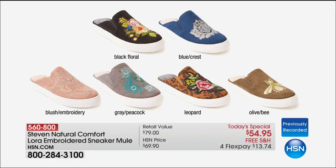Now, if you're watching, I want to point out all the colors. We have the black, then that blue — I'm insane over the blue with the crest, it's like an updated classic. Then we have the blush, then we move on to that gray with a beautiful peacock. There's that leopard with the rose. And finally, that's a stunning olive with a beautiful embroidered gold bee on the front of it.